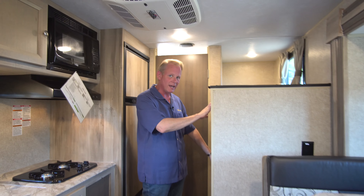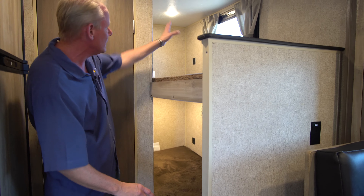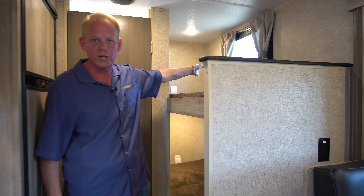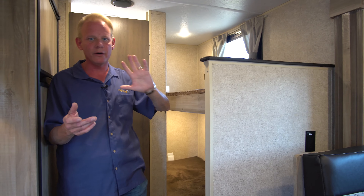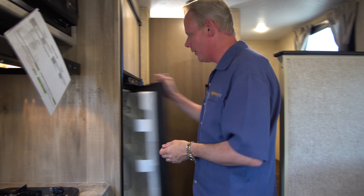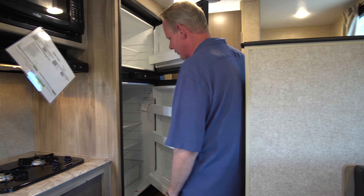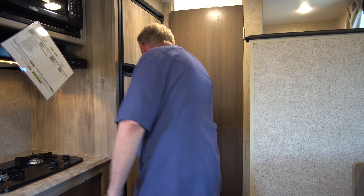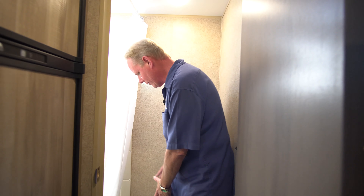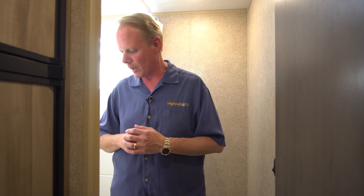Over here are our bunk beds — we've got two bunks, and each one has its own LED light as well as its own USB charging port, so kids have a place to plug in their iPhones, iPads, or tablets. We've got our full-size Norcold refrigerator here, which runs off electric or propane. Down here is our furnace and our distribution panel. Going back into the bathroom, we have a foot-flush toilet and a shower with a bathtub — so if you have little ones, you've got a really nice bathtub to give them a bath or shower.